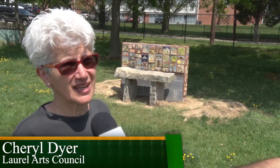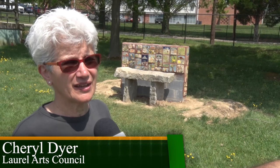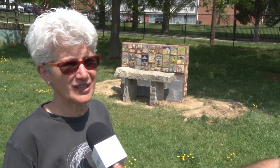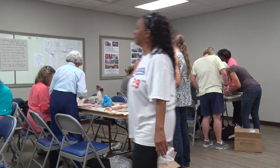My husband and I were in Marfa, Texas and I saw a bench that had tiles embedded in it and a granite seat. When we were casting about for an idea for our first public art project, I suggested a bench and then last fall we got started.